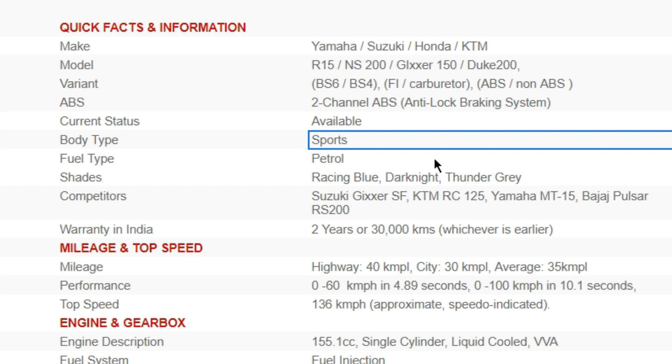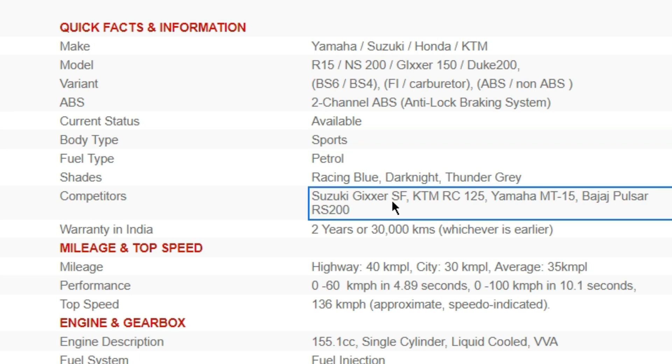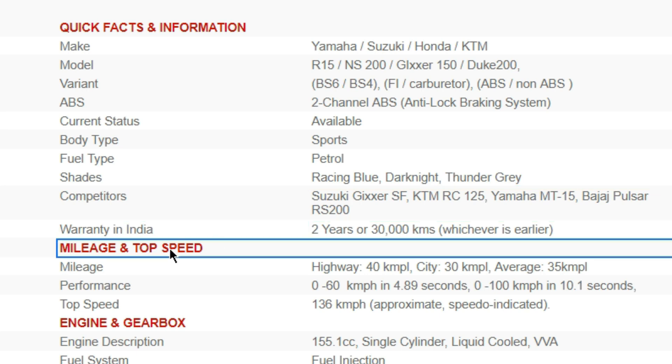Body type refers to the style of the bike — sports bike, naked bike, and so on. I have a separate video on that as well, with a link in the description below. Fuel type is simply petrol or diesel engine. Color refers to the available colors. Competitors are similar motorcycles in the same price range, performance range, and type — those are the bike's competitors. And then there is top speed.